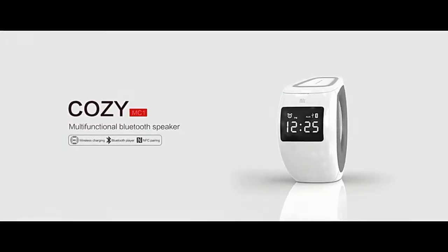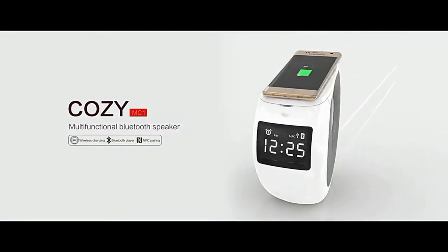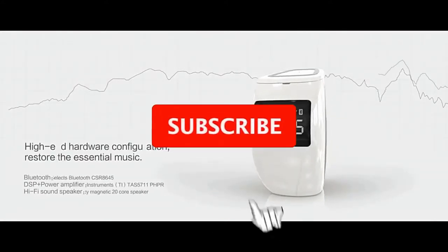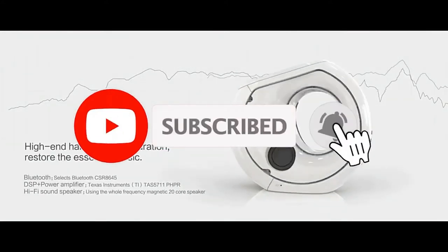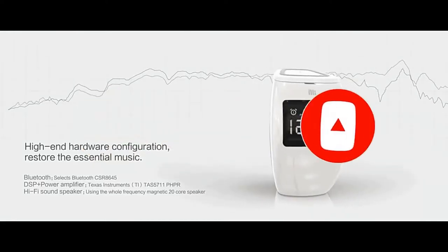Nelkin Cosimic is an ultra-thin white polycarbonate device with a futuristic design that combines a huge number of functions such as acoustics, alarm clock, charging, wireless charging, clock, and much more — but first things first.